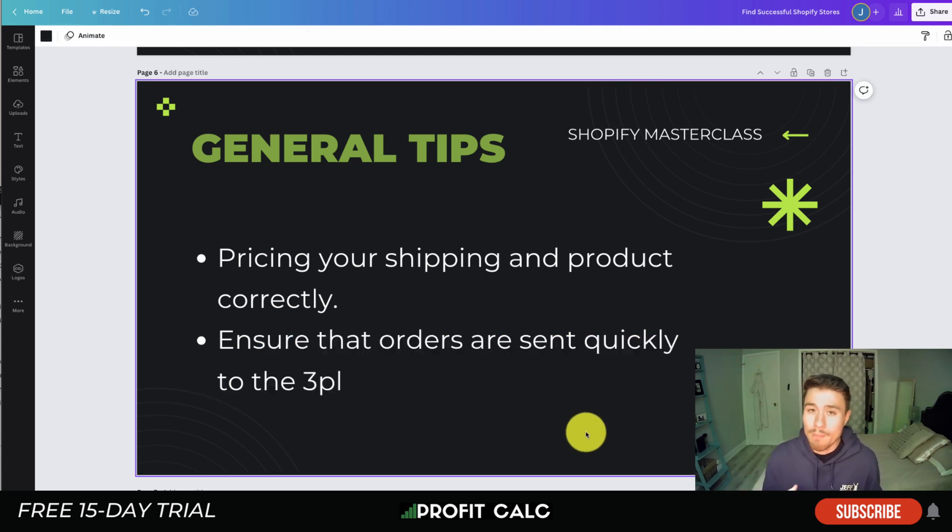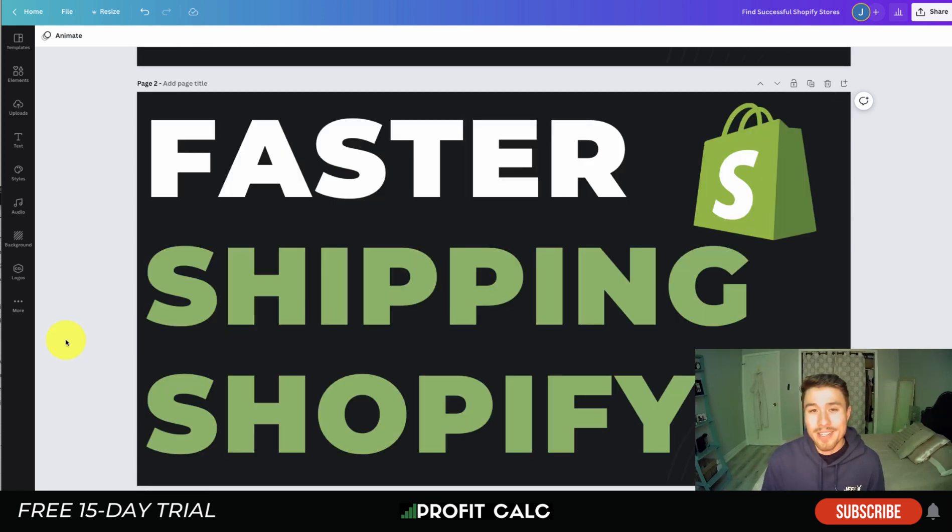Another tip is to ensure orders are sent quickly to the 3PL. Most e-commerce-focused 3PLs have direct Shopify integrations available on the Shopify App Store or as their own integration, making it easy to send orders from your store to the 3PL as soon as they're placed. Sending orders quickly means faster shipping times overall.